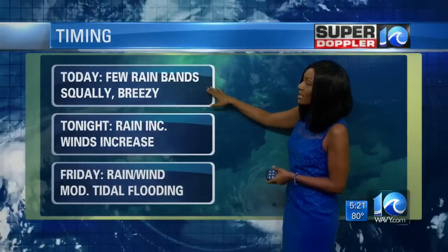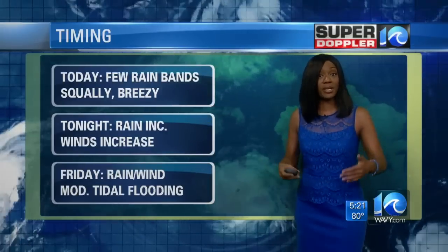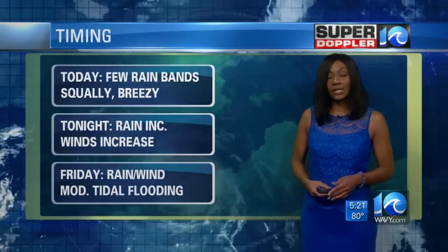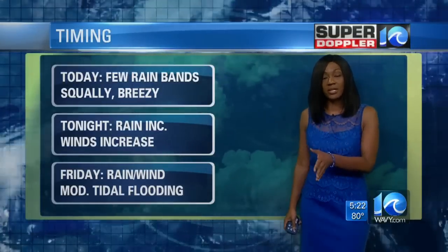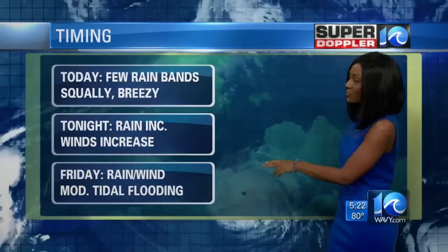As far as today's timing: a few rain bands will start to move in, with squally weather heading toward later today and winds picking up. Tonight, we're expecting rain increasing in coverage and winds picking up as well — getting to around tropical storm force or higher, up to about 39 to maybe 45, with gusts up to 50 miles per hour as we work into Friday especially.